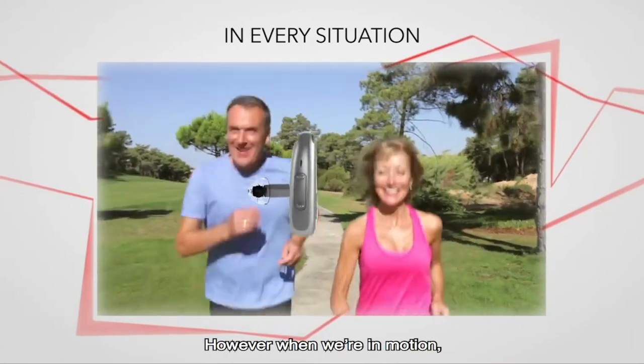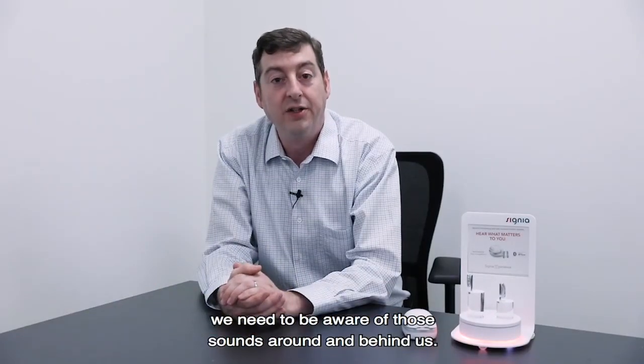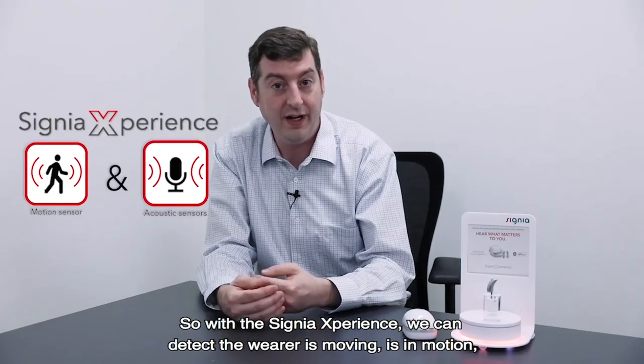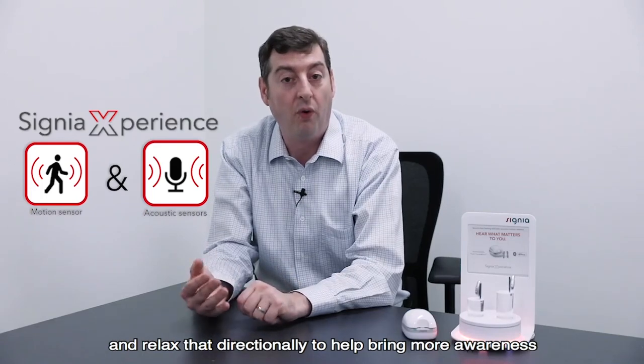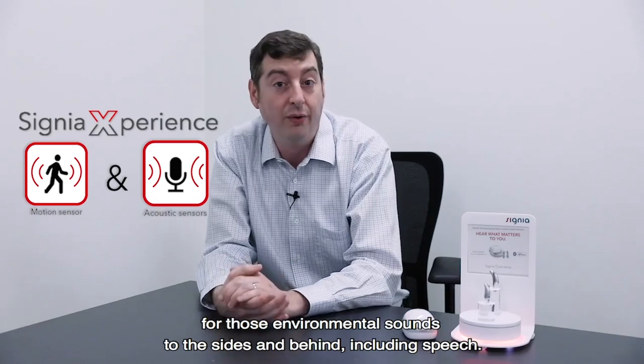However, when we're in motion we need to be aware of those sounds around and behind us. So with the Signia Experience we can detect that the wearer is moving, is in motion, and relax that directionality to help bring more awareness for those environmental sounds to the sides and behind, including speech.